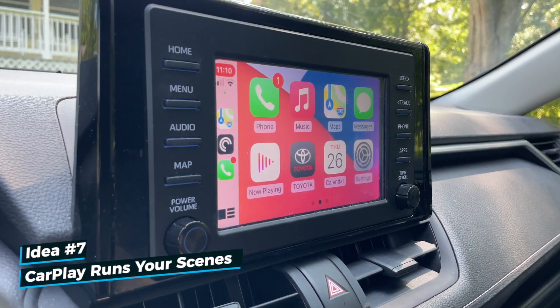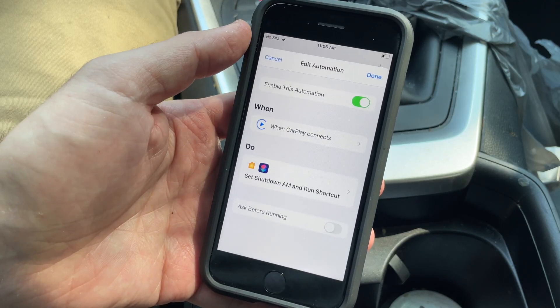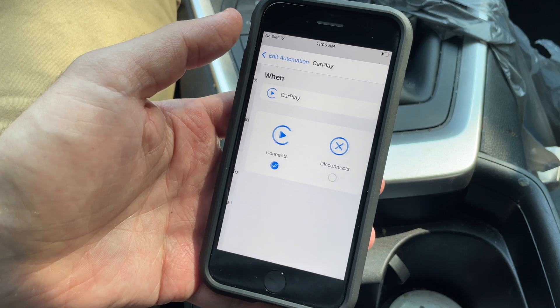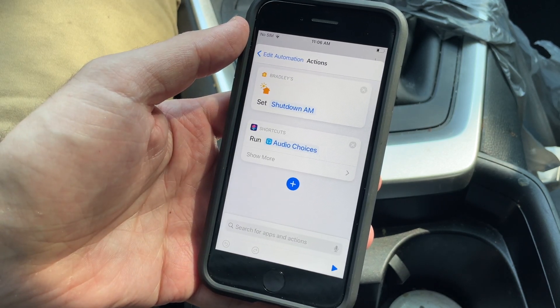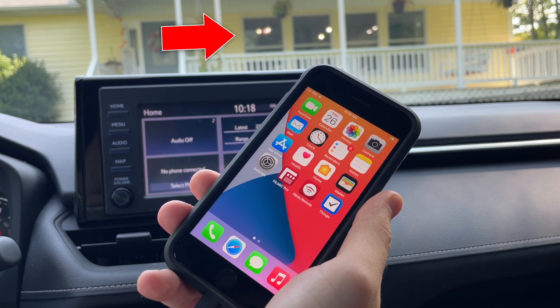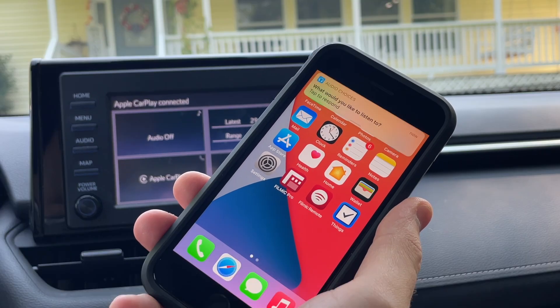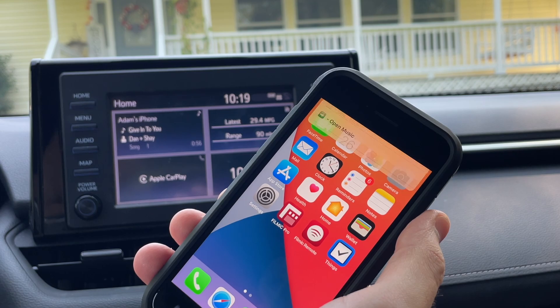When I need to go somewhere, I sometimes take my wife's car since it has CarPlay. With CarPlay, another Siri shortcut triggers when my car connects — it turns off devices in the house and then asks me what I want to listen to. CarPlay can be slow at times, so sometimes it's faster to turn things off yourself, but it's really cool watching everything turn off on its own.